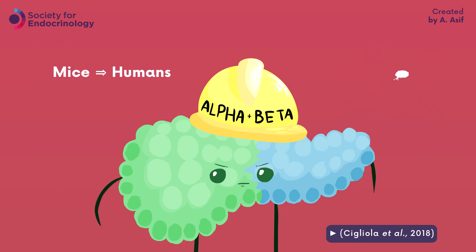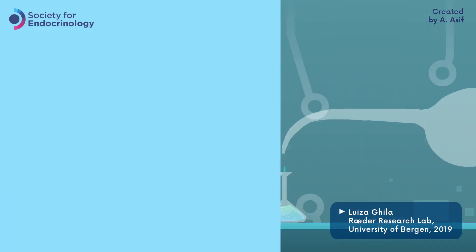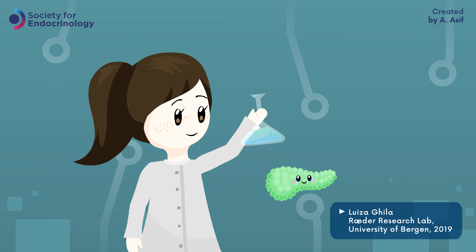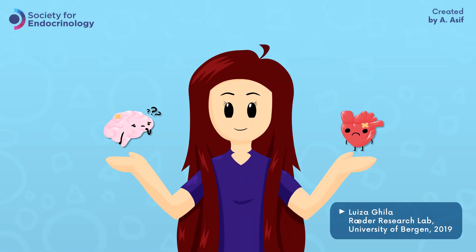This was conducted in mice, but hopefully it can be applied to us in the future. This research lab is potentially starting to create a new form of treatment for diabetes, where the body can produce its own insulin with some additional help. This could even help treat other diseases, like Alzheimer's and heart problems.